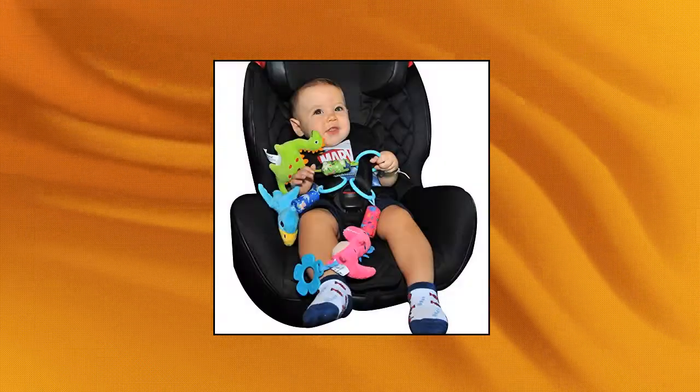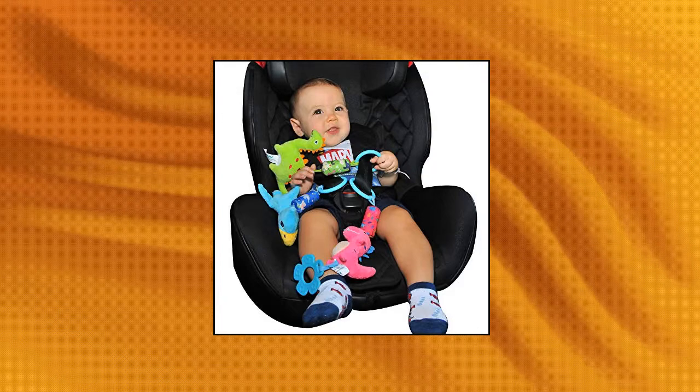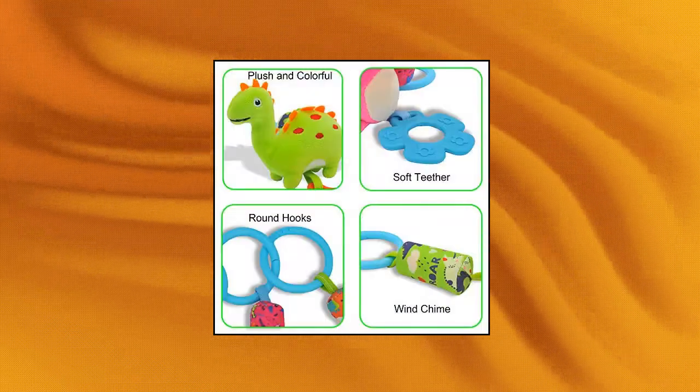They are firmly plush and make a bright tinkle when shaken. Baby will enjoy teething, gripping, throwing, playing and will be full of curiosity.